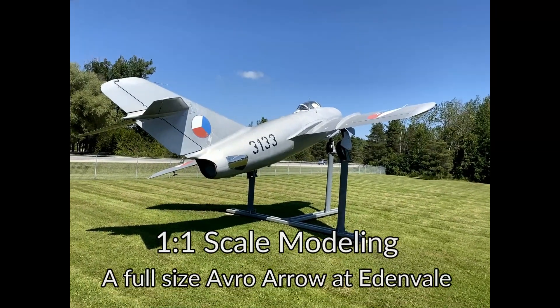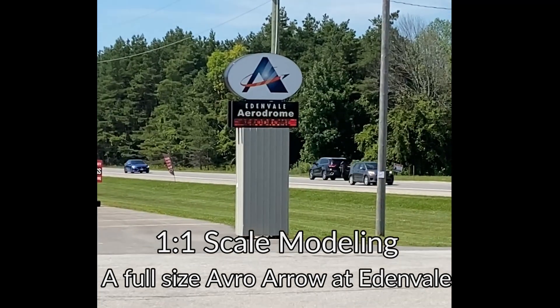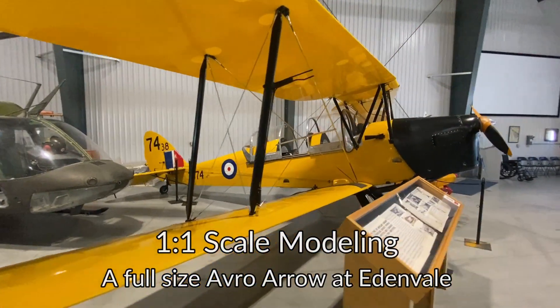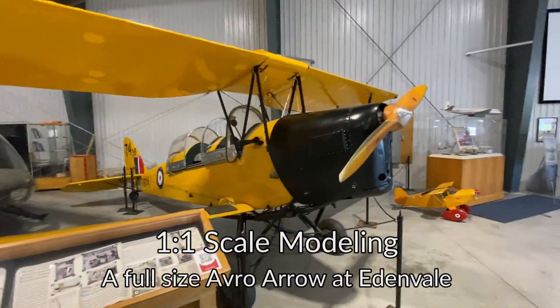Good afternoon everyone. I am Chris and this is Model Airplane Maker. Welcome to Edenvale Airport in sunny Stainer, Ontario, where we are going to see the world's largest scale model airplane — a one-to-one scale CF-105 Avro Arrow.